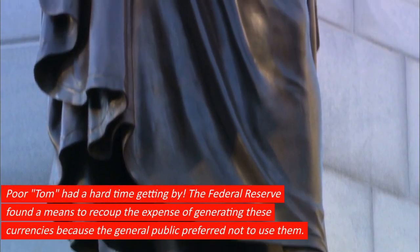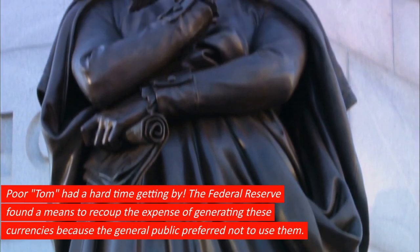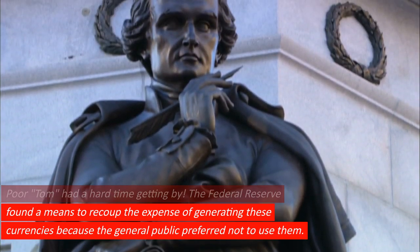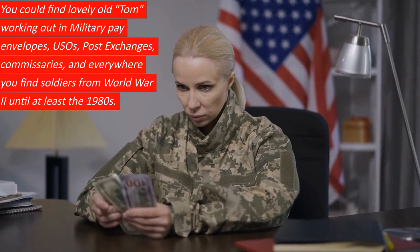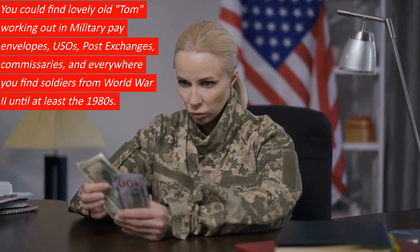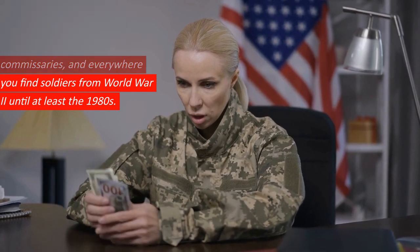Poor Tom had a hard time getting by. The Federal Reserve found a means to recoup the expense of generating these currencies because the general public preferred not to use them. You could find lovely old Tom working out in military pay envelopes, USOs, post exchanges, commissaries, and everywhere you find soldiers from World War II until at least the 1980s.